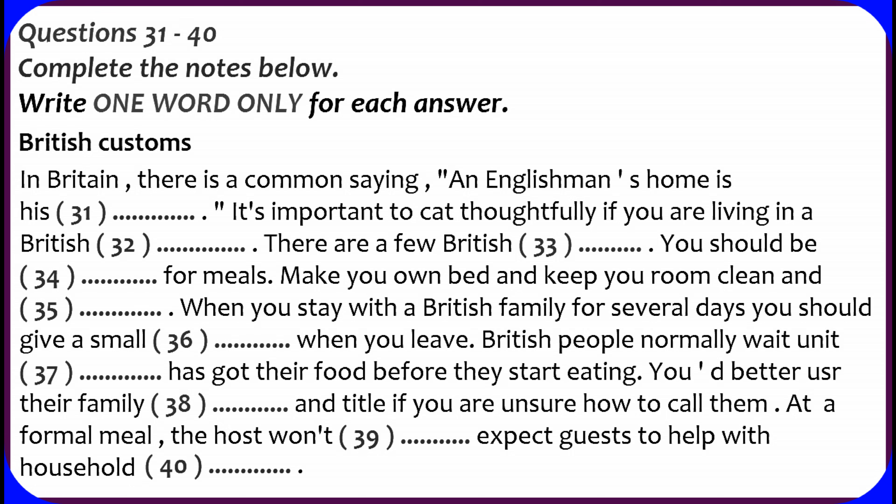If you are going to eat with British people or to stay with a British family, you may want to know if there are things that they normally do or don't do at the table. Rather than worry too much about rules, you may like to watch other people and copy what they do. It also helps to understand a few customs first. Both at home and in restaurants, people normally wait until everyone has got their food before they start eating. However, they will start before this if someone says, 'Please don't wait' or 'Don't let it get cold.'